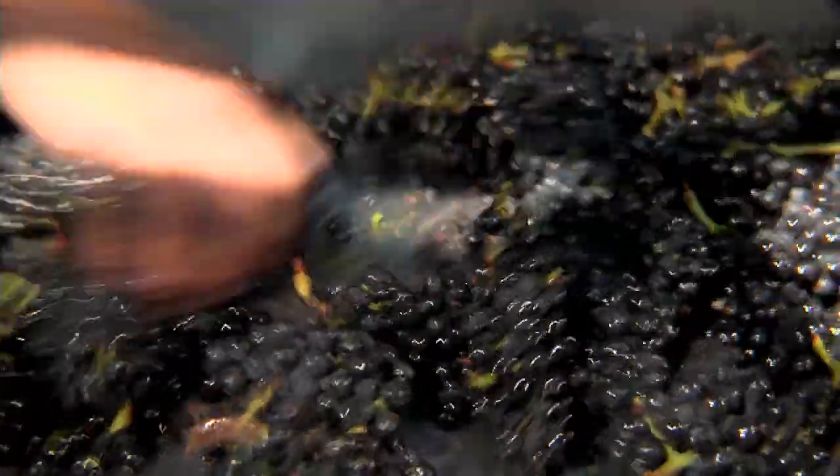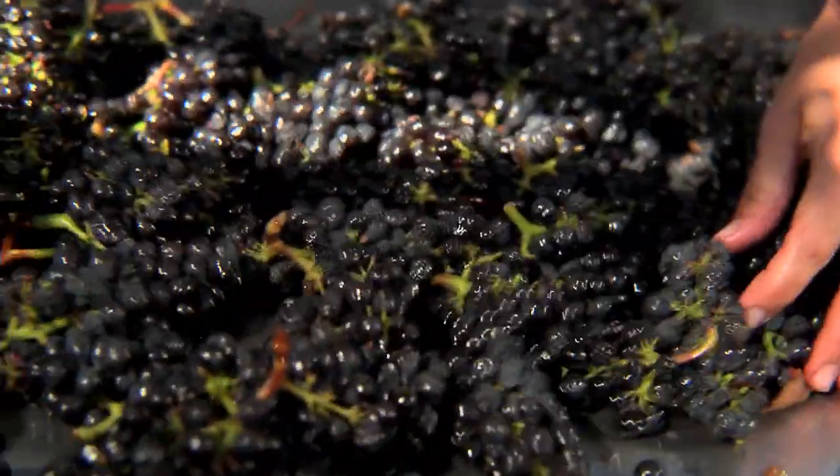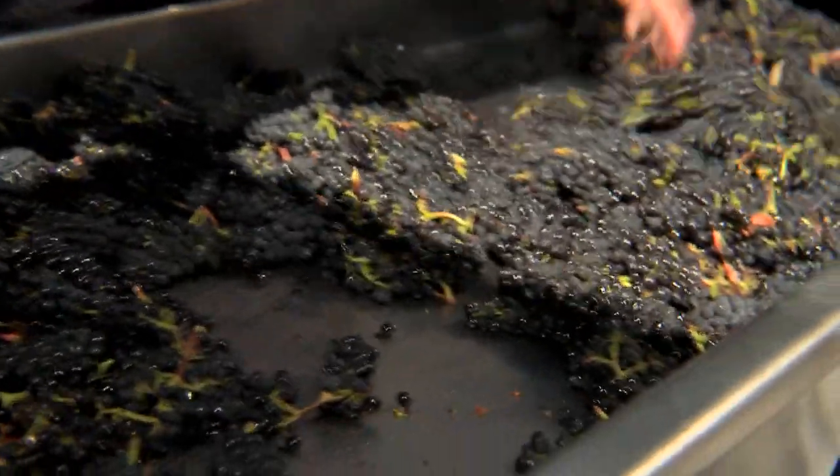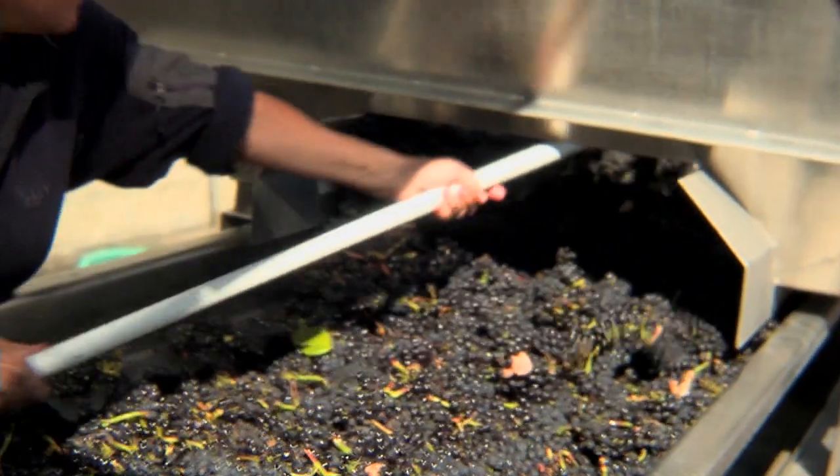Fortunately we've got very clean fruit this year so there's very little fruit that's really needed to be sorted like this. But this has the potential to go into some of our Rosemary's Vineyard Pinot Noir and consequently we decided to go ahead and sort this lot this morning.